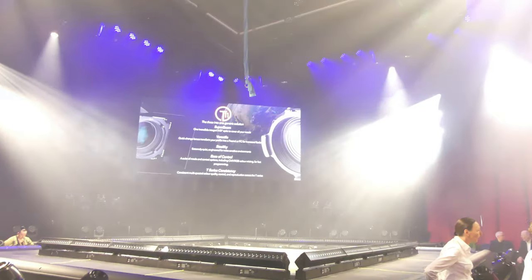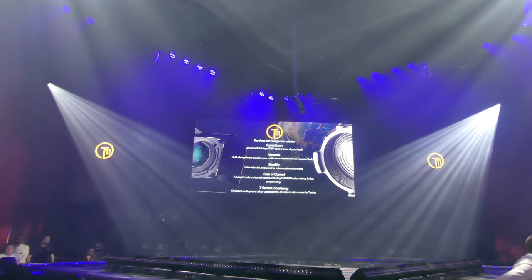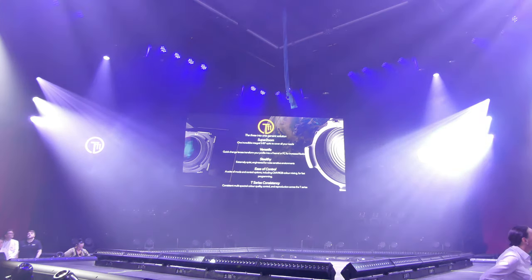With a wide zoom range, four individual shutters, and an optional drop-in gobo module, our new manually operated Profile, Fresnel, and PC suits all your generic fixture requirements.